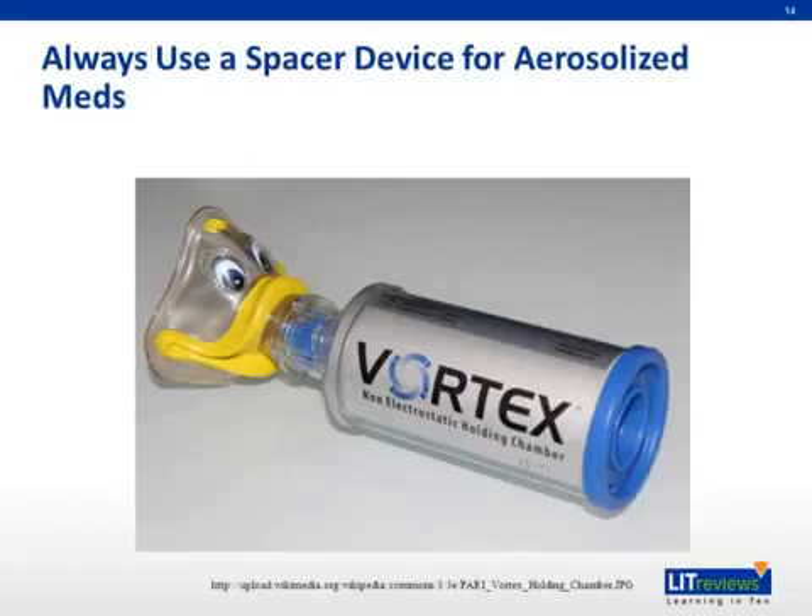One extremely important aspect of asthma therapy is teaching patients how to administer their aerosolized medications. All aerosolized medications should be administered through a spacer device to optimize delivery to the lungs. The medication is delivered into the chamber, then the patient wraps their lips around the mouthpiece and inhales the medication. Children can use this device as well by adding a mask adapter to the mouthpiece, as shown in this photograph.